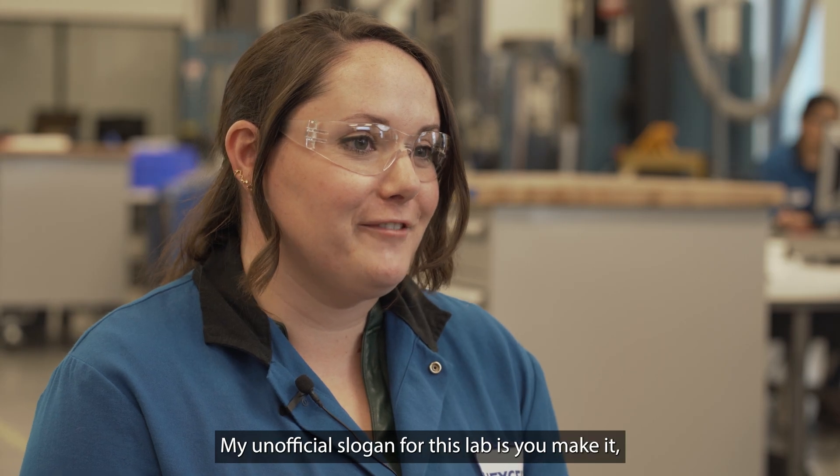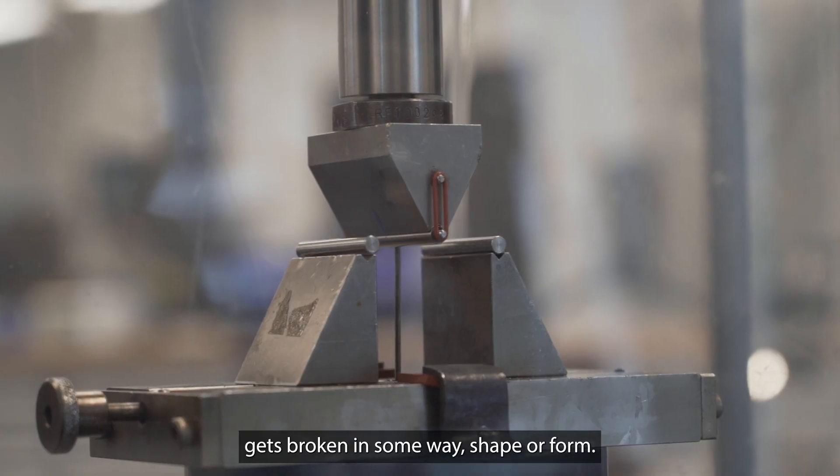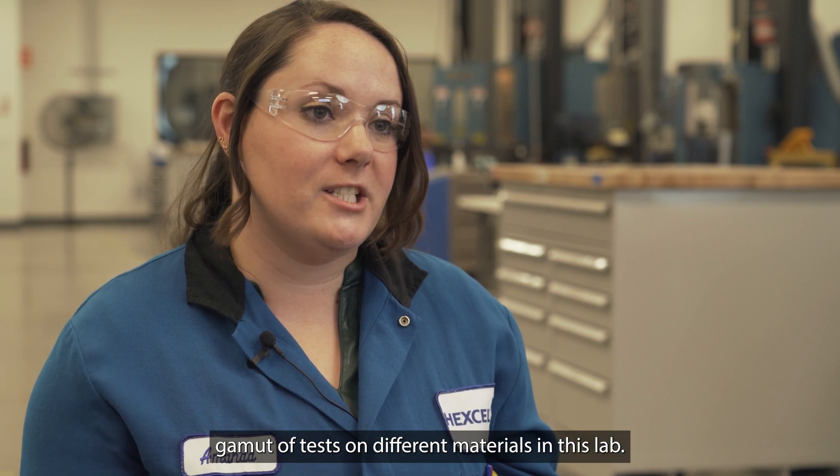My unofficial slogan for this lab is: you make it, we break it. Everything that comes through here gets broken in some way, shape, or form. We are capable of running a whole gamut of tests on different materials in this lab.